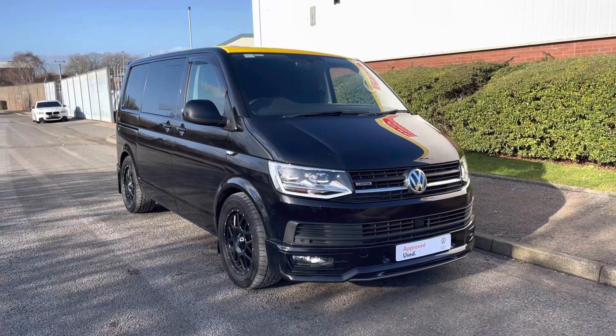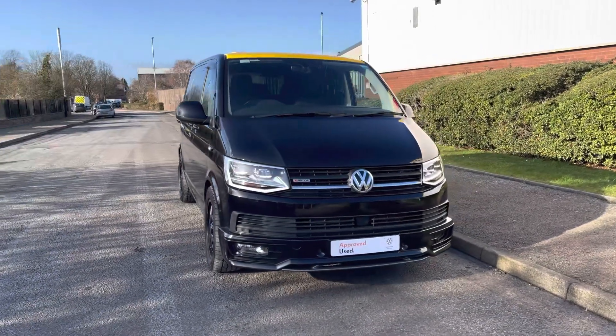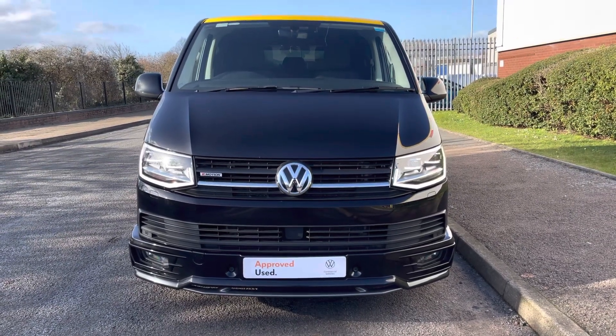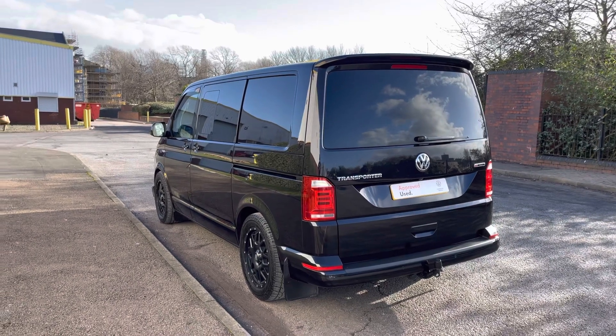Today we're looking at this Volkswagen Transporter T32 Kombi Highline in the short wheelbase. This vehicle is finished in the deep black pearl pearlescent paint colour and comes with a 2.0L TDI diesel engine pushing out 204 PS.